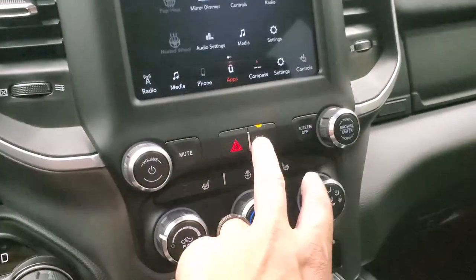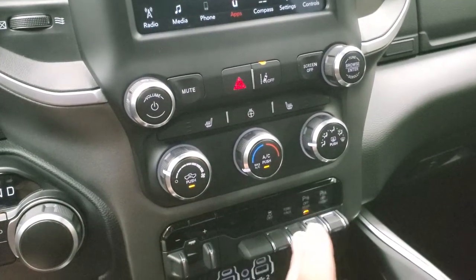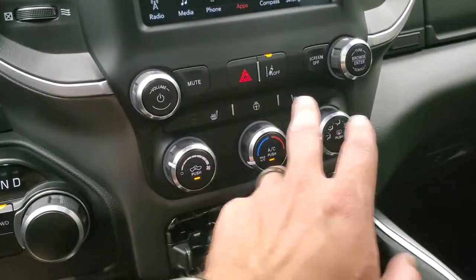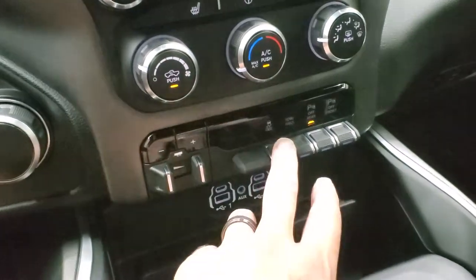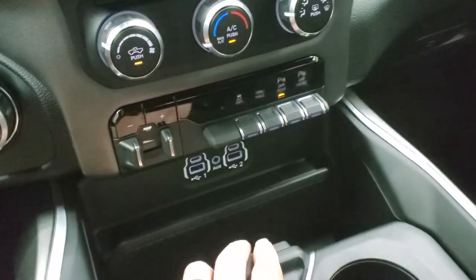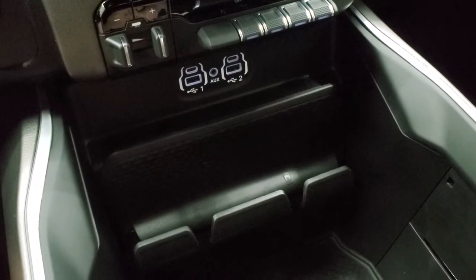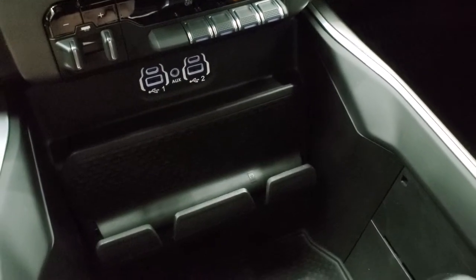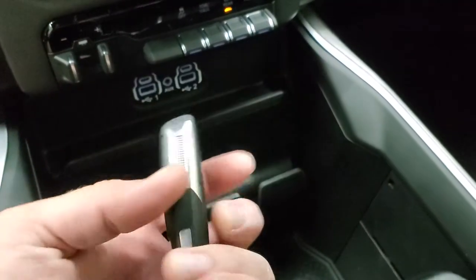Down here you get your lane departure warning — if you get out of the center lines it'll actually alert you. Heated seats and heated steering wheel buttons, climate controls, factory brake controller, stability control, tow haul mode, and front and rear parking sensors which you can turn off and on. Down here you get two USBs, two USB-Cs, and an aux jack. There's a spot to hold your cell phone, and this one does have keyless entry with remote start.